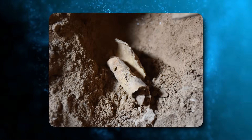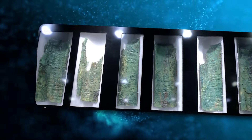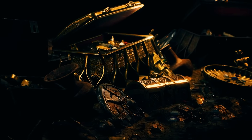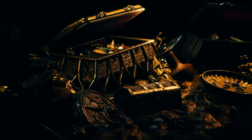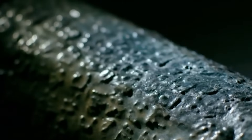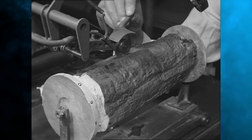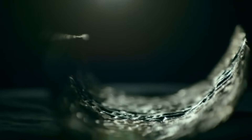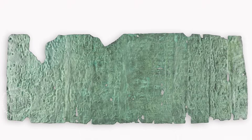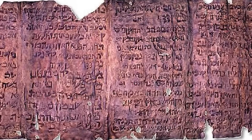Scholars debate whether this is a genuine deposition list from the Second Temple era or an imaginative work intended to deceive. Attempts to follow the cryptic instructions and find the purported hoards of treasure have proven fruitless, as the landmarks and place names mentioned mostly cannot be identified today. This led some to dismiss the Copper Scroll as an ancient fiction, while others believe it could indicate real treasure exists for those able to decipher its clues.